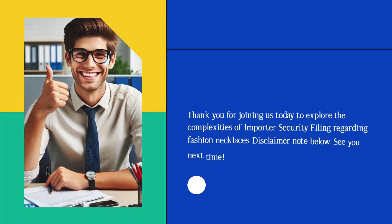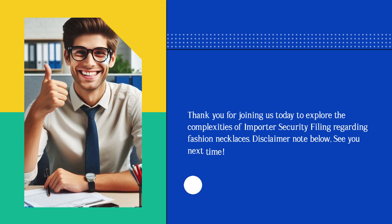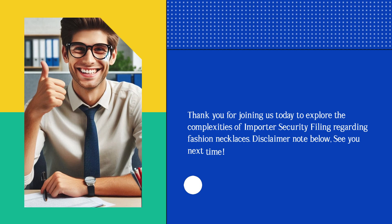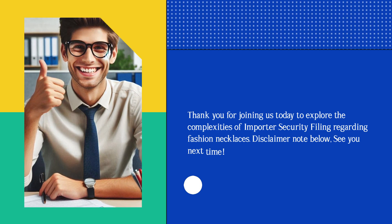Thank you for joining us today to explore the complexities of importer security filing regarding fashion necklaces. See you next time.